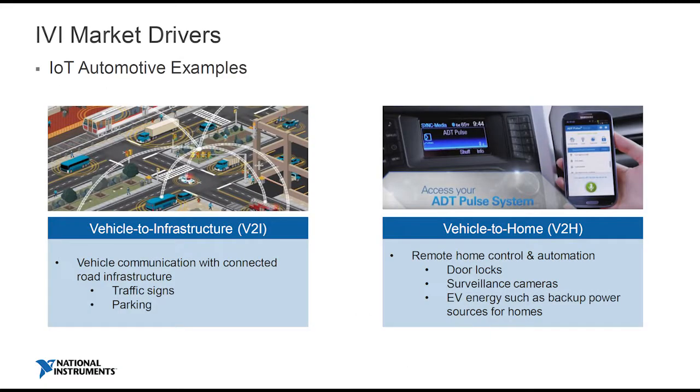So let me give you some examples of what people are thinking about for the future. The first would be vehicle-to-infrastructure — how does the vehicle respond to road signs, how does it tell you how to park? Those are the kinds of things that allow the car to engage with things outside. But clearly, that has to be served to you as a driver through the IVI system. The second example would be vehicle-to-home.